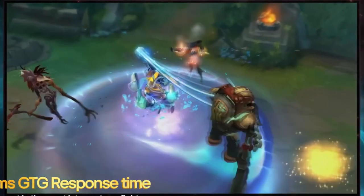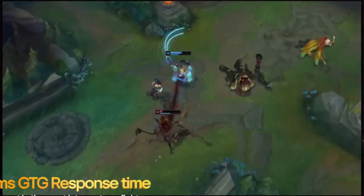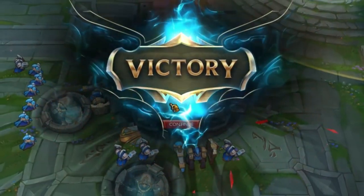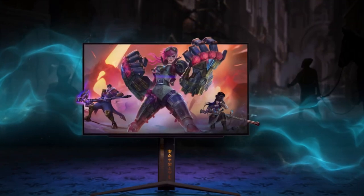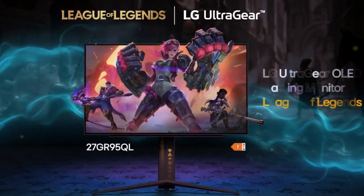LG's limited edition UltraGear OLED gaming display takes on a League of Legends hex-themed design, merging iconography and visuals from the game into its menu panels and appearance. The rear of the monitor and the front of its stand have been decorated with game-related emblems and patterns. Moreover, the OSD menus include the game's logo, as well as typefaces and borders based on the League of Legends theme.